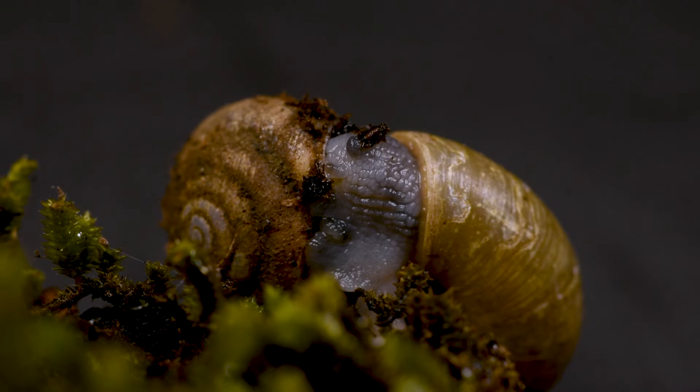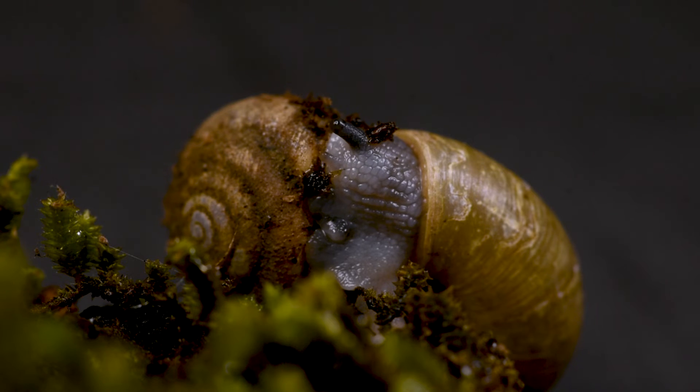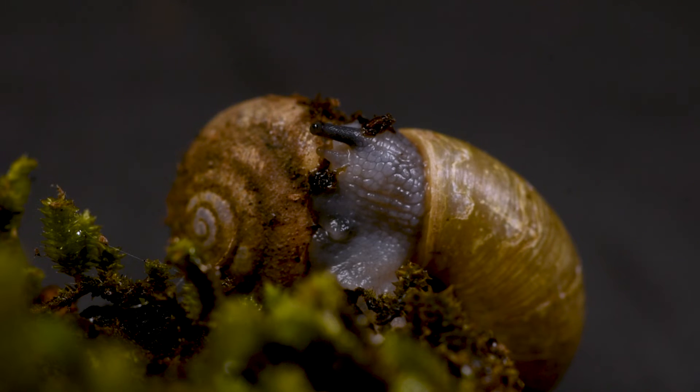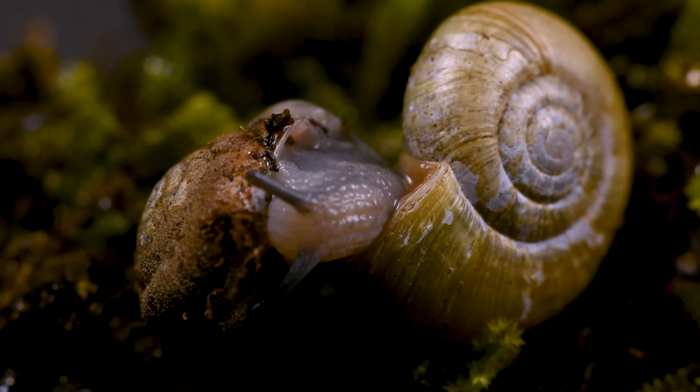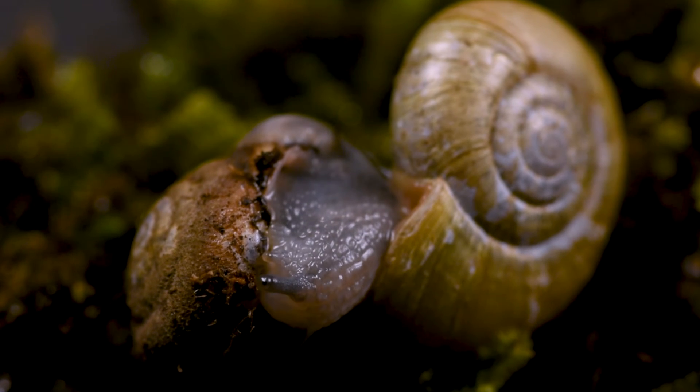These animals are pretty distinct, making them easy to identify. As the name implies, their soft body is gray, sometimes with sections of black running down it. Their head will have four tentacles — two longer eyestalks and two shorter ones. These can retract into the body so they are not always visible.